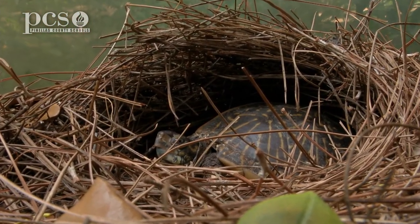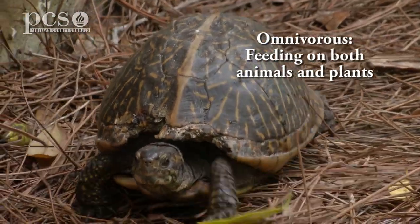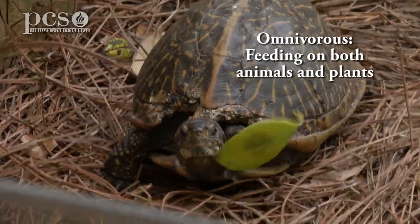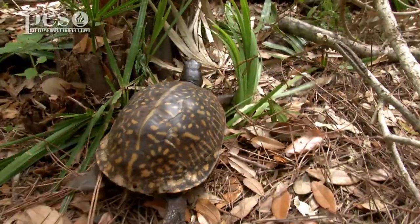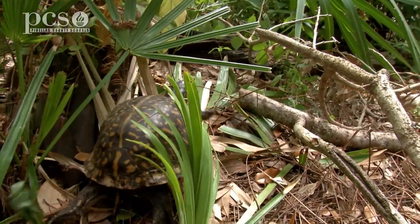They are omnivores, and you know that means they will eat both meat and plants. They particularly like things like earthworms and insects, and they will also eat plants. I hope you've enjoyed learning about the Florida box turtle and the soft-shell turtle. You can find those near the water, maybe even in your own backyard. This is Martine LeDuc at Boyd Hill Nature Preserve. Thanks for watching.